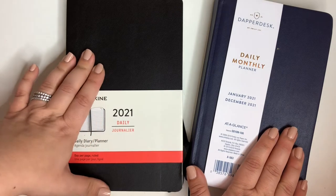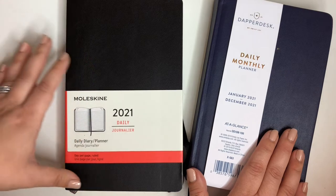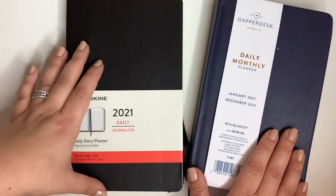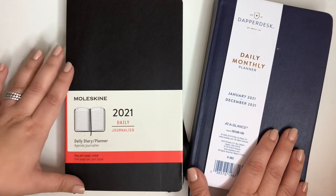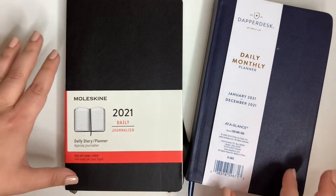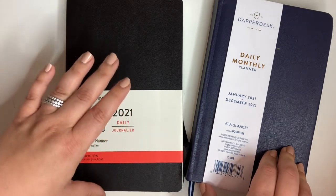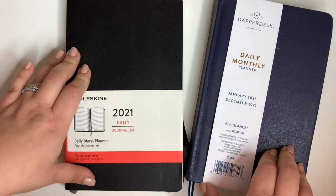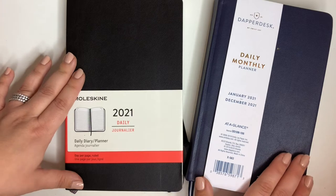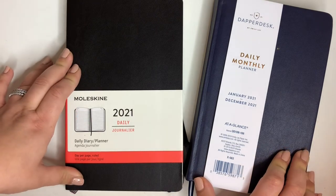If you are new around here, welcome. My name is May. I am a lawyer, a mediator, an entrepreneur, and I create content all over social media about the things that I love — and one of those things is planners. So I'm happy that you've found me. If you have not subscribed yet, I hope that you will and you'll stick around and check out my other content. If you are a long time follower, I really appreciate you and welcome back.